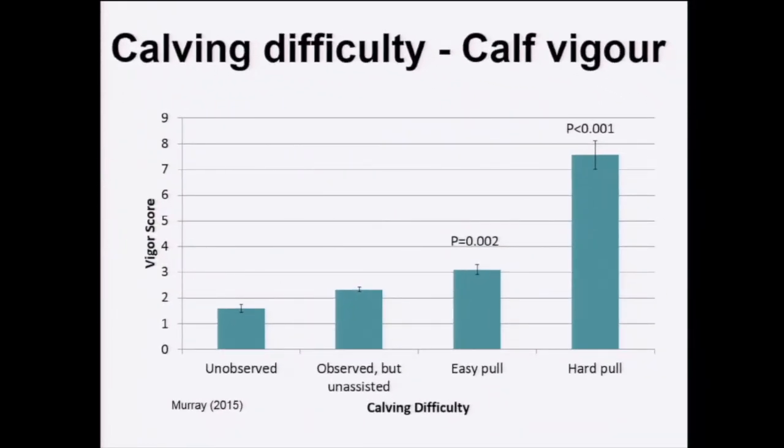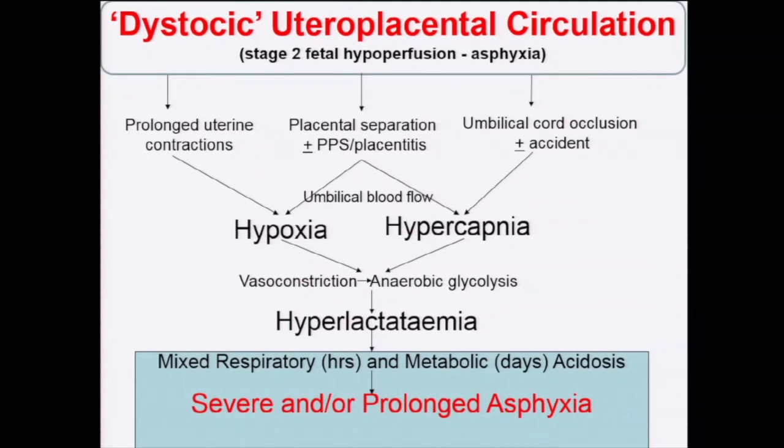This slide shows the curvilinear relationship between calving difficulty and vigour of the calf. Counterintuitively in this dataset, a high vigour score means poor vigour. Essentially, the more difficult the calving becomes, the less vigorous the product from that calving.